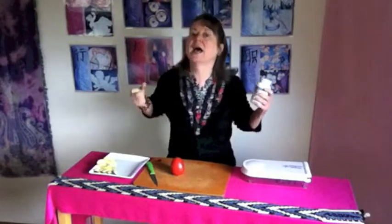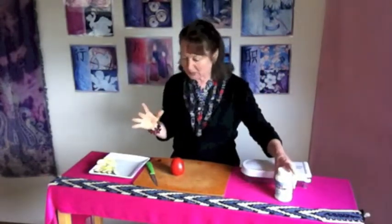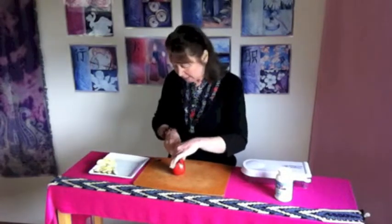This is an anabolic cleanse versus a catabolic cleanse. The anabolic cleanse has these master aminos that actually build your body up rather than breaking it down. I'd like to show you my flex food for today — I cut up half of an avocado and I'm going to have a tomato.